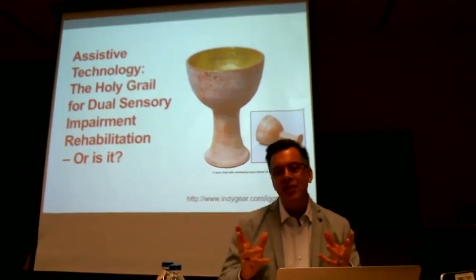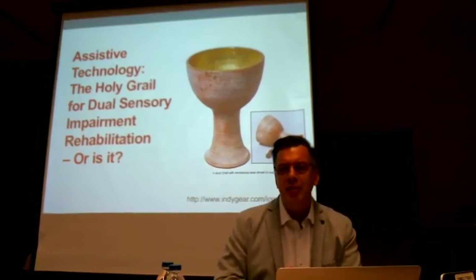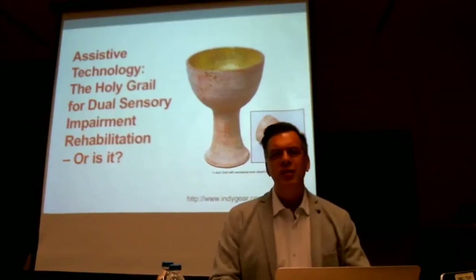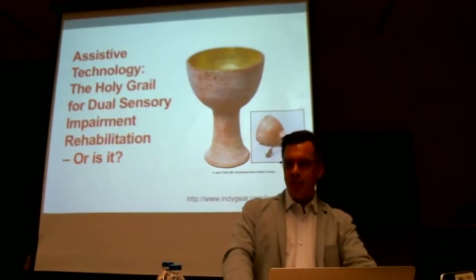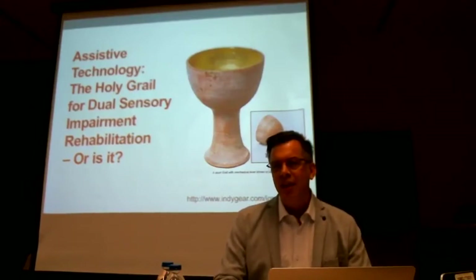I'm very excited to give this presentation today. Some of these pieces may already be information that people have seen before, but I think it's always a good idea to remind ourselves once in a while of what it is we're doing, what context we're working in. My presentation is specifically about the context of assistive devices in rehabilitation for dual sensory impairment.